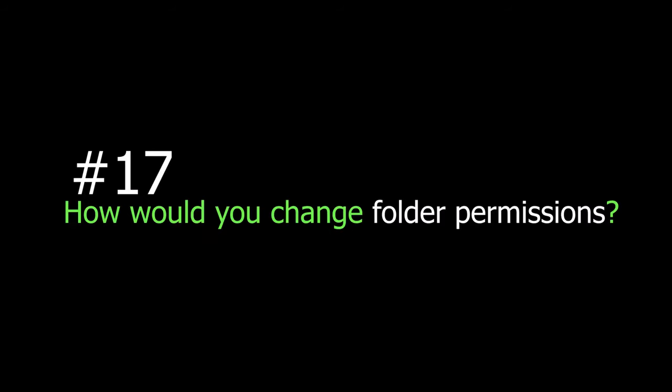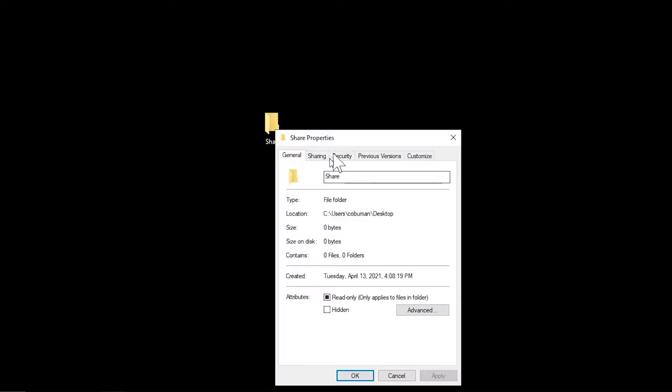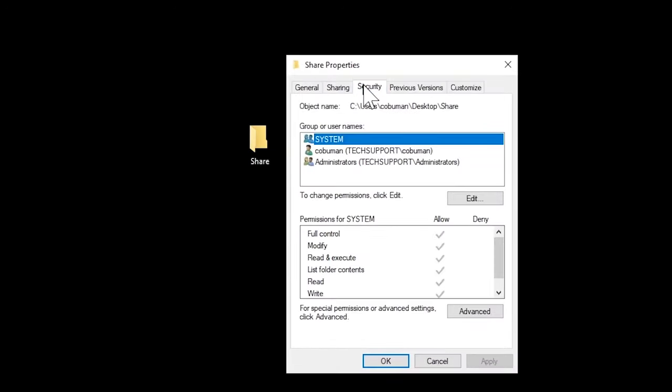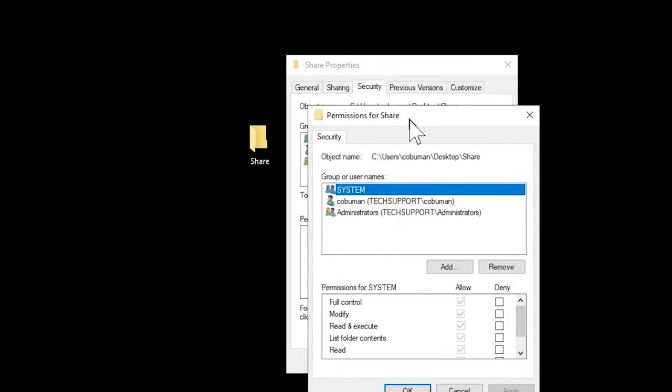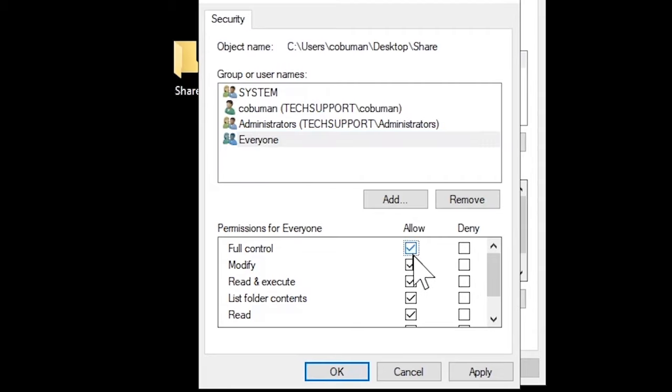Question seventeen: How would you change folder permissions? You can change folder permissions through group policy, or at the local level with administrator privileges. Under folder properties, select the Security tab and then Edit, after which a popup lets you add users and allow for read, write, execute, or full permissions. This is typically done with server storage where users are allowed to access only certain parts of it — for example, a shared server that everyone accesses but with restricted actions on folders and files.